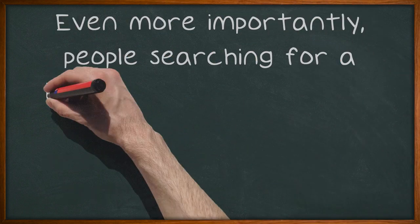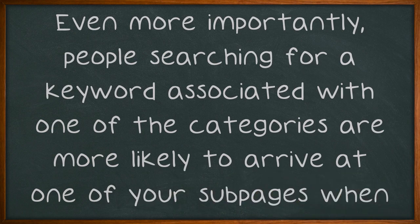Even more importantly, people searching for a keyword associated with one of the categories are more likely to arrive at one of your subpages when you use a logical URL structure.